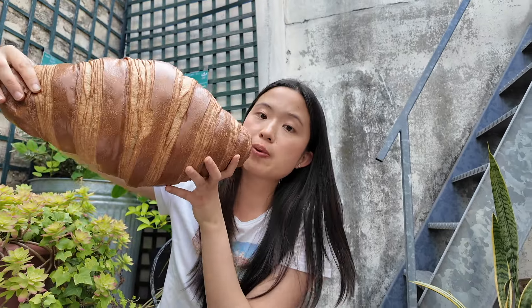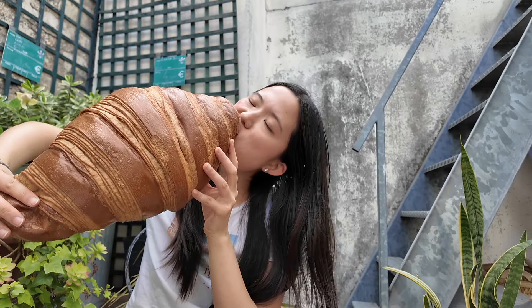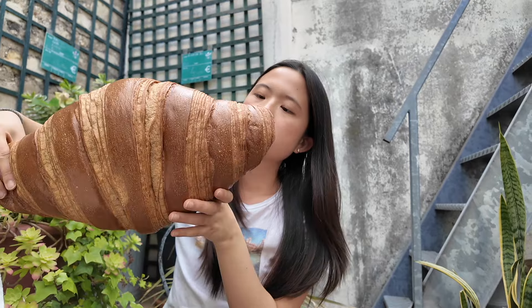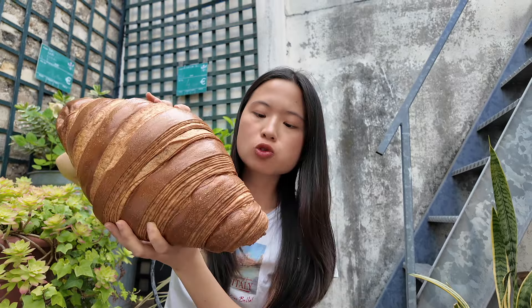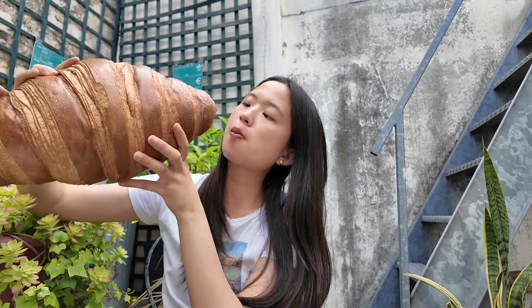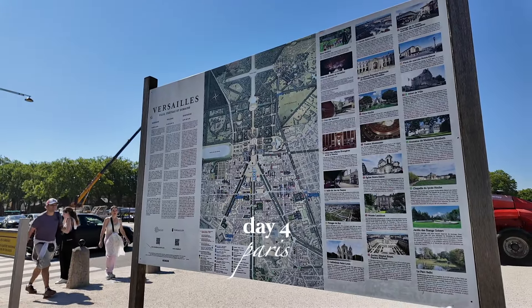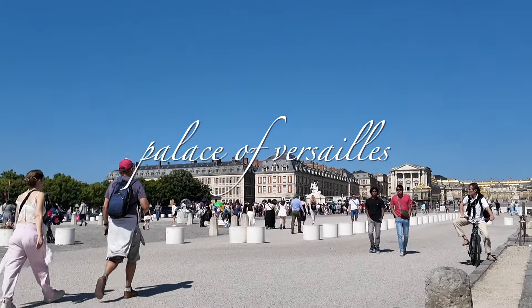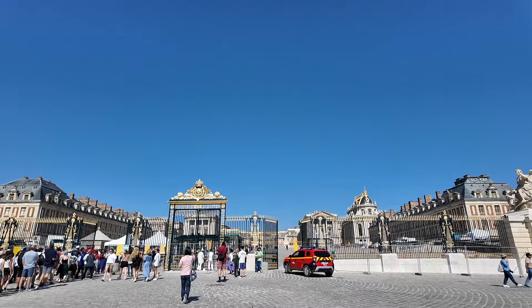I'm going to do a little taste test of the croissant. I did take a bite already, I'm going to take another. It does taste like a standard croissant, but I think because it's a lot bigger, it feels a little bit harder in texture — but the flavor profile is still there.